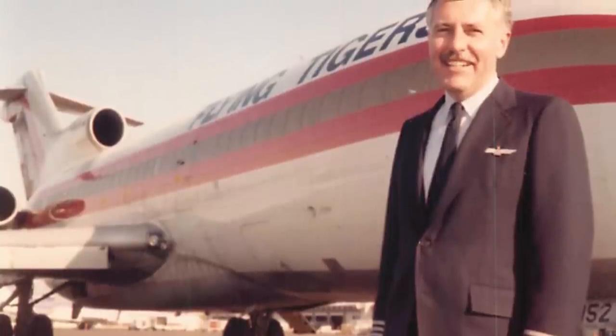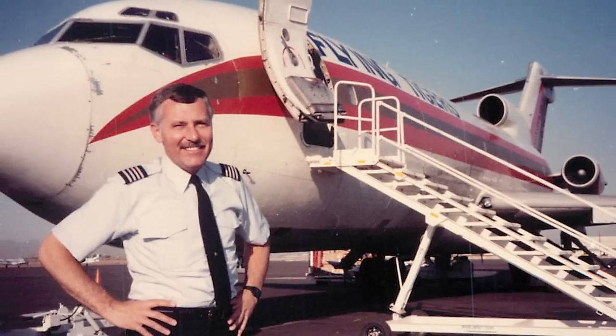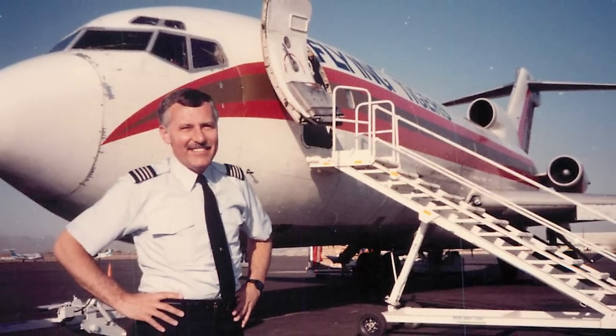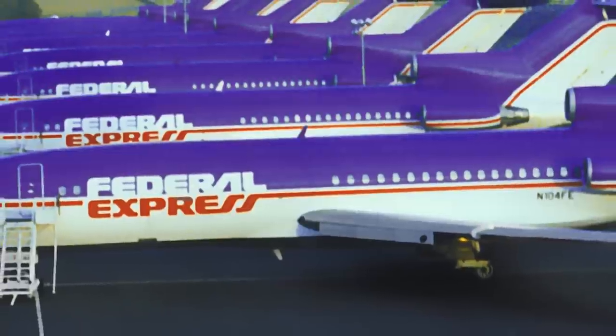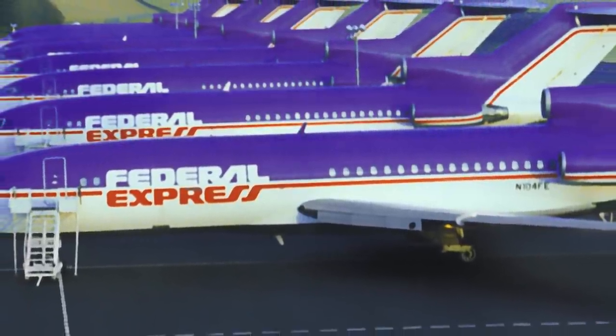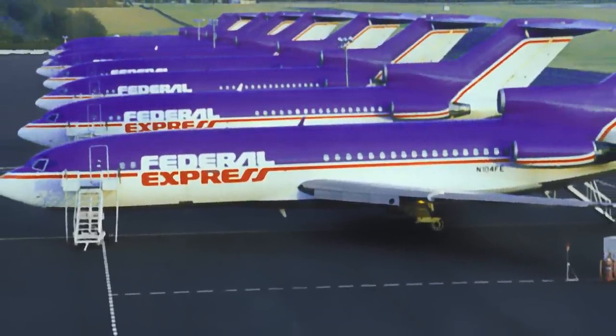Circa 1991 or thereabouts, Flying Tigers had just been purchased by Federal Express, and FedEx had the largest number of 727s in the world. They'd inherited and bought them on the cheap from United, American, and several other carriers along the way. Eastern had just folded as well, so they had a lot of airplanes — about 200 727s, some 100s, some 200s.